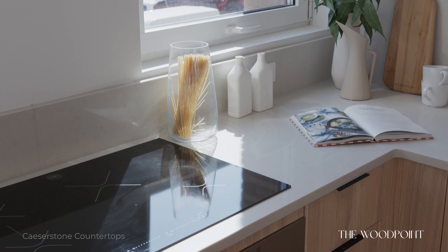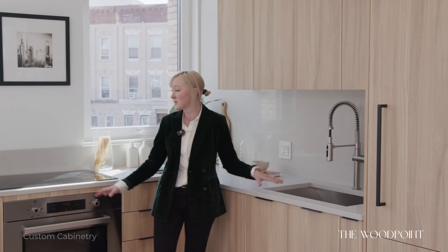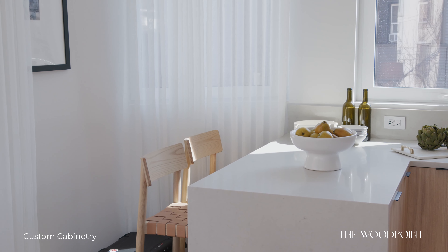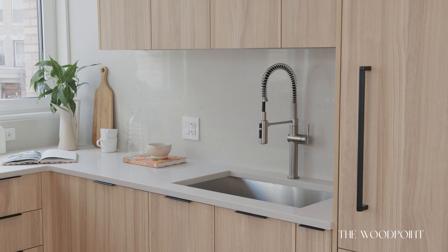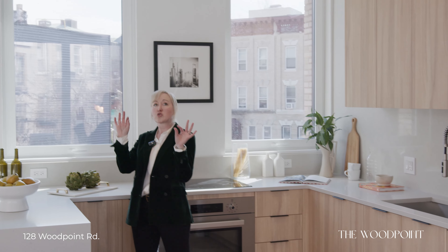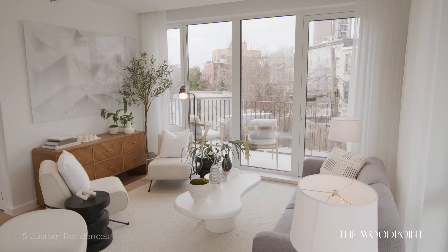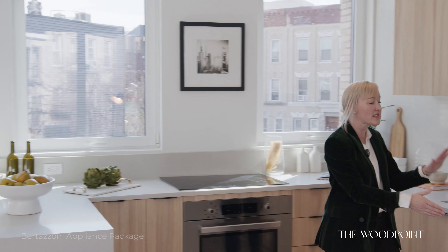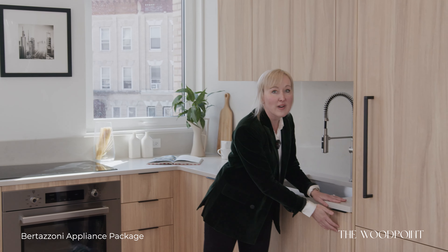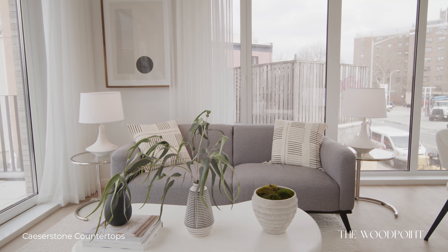To start off, we have a Bertazzoni appliance package, built-in food disposals, a gorgeous Caesarstone countertop, and these custom Mitan Cucine cabinetry. Look at all this light — we have a triple exposure here in the living room, open to the kitchen. We have bar seating, so you have enough for a table and additional seating, plus all this amazing counter space with built-in wine racks and deep freezers. This apartment is just completely move-in ready.